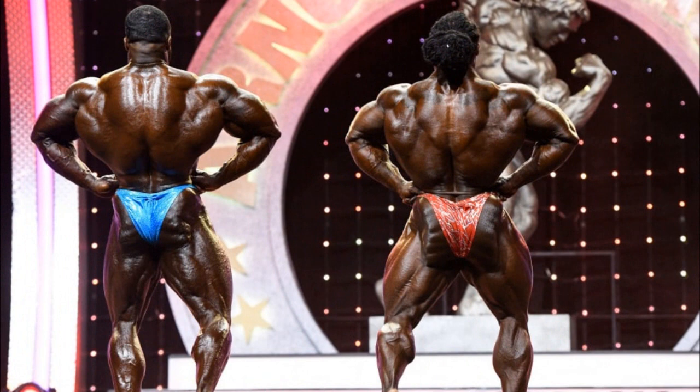Now we have back lat spread. This pose is better for William in the lower department — glutes and legs look much bigger on Bonak. But through the upper body, especially the upper back, Brandon is killing it — he's just so wide. For that reason I give this pose to Brandon. Back is not that much better on Brandon, and legs are that much better on William, but this is back lat spread, not back leg spread. When you spread those lats and show that back, Brandon is winning.